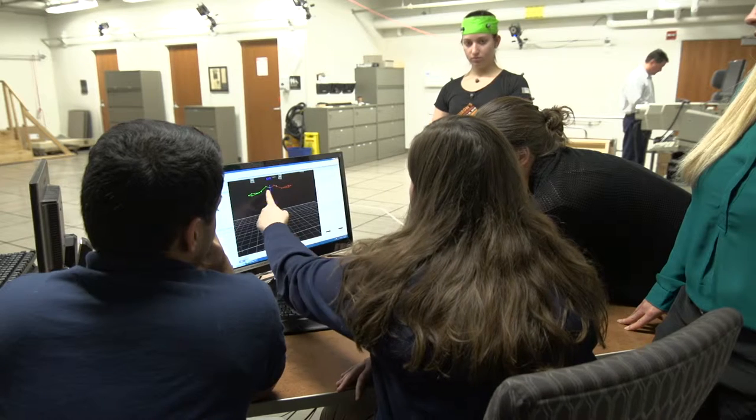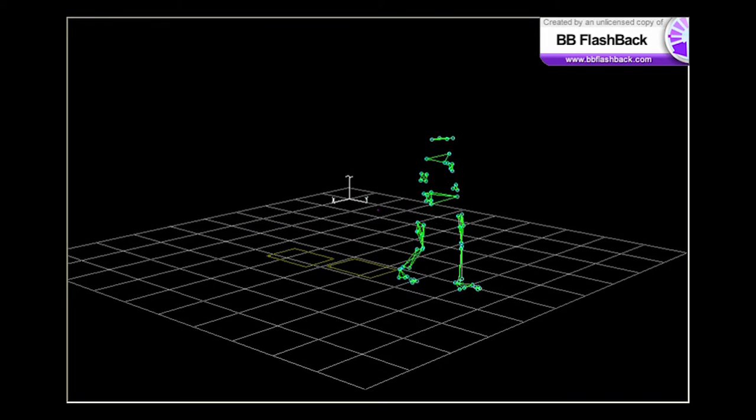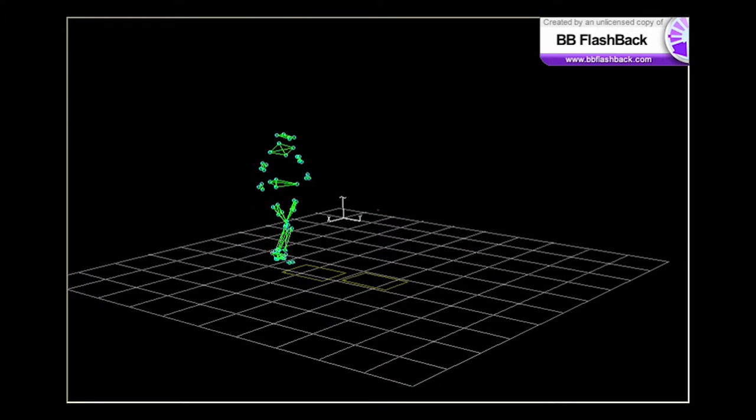We measure the forces that are inside the joints in the body as someone is walking and going through different perturbations, and we can use that to help better understand how injuries occur and how to prevent them.